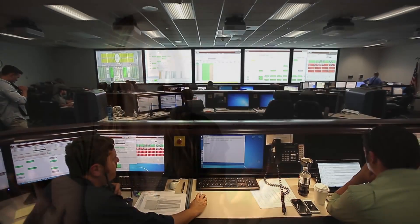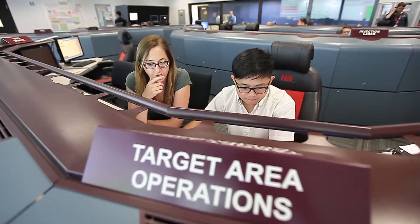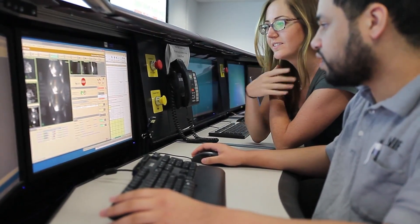Walking into the National Ignition Facility control room is kind of like looking at NASA's control room — it's really intimidating. They have these huge screens everywhere and you really get a sense that the experiment you're working on is on one of the best lasers, if not the best laser, in the world. Seeing our work come to life on the National Ignition Facility is just incredibly rewarding, not only for myself but for our entire team.